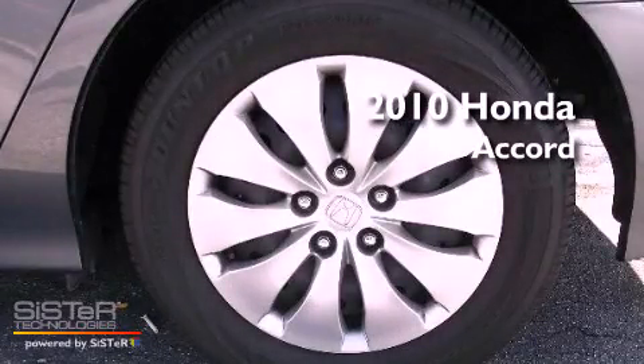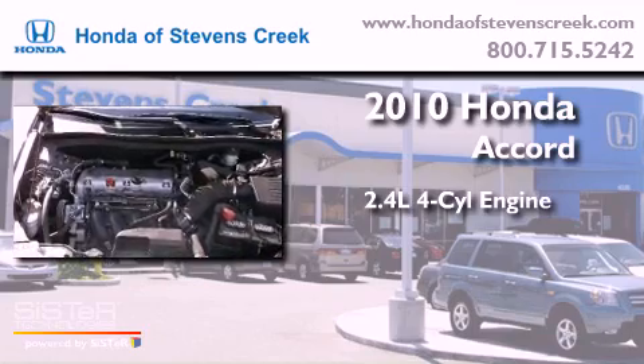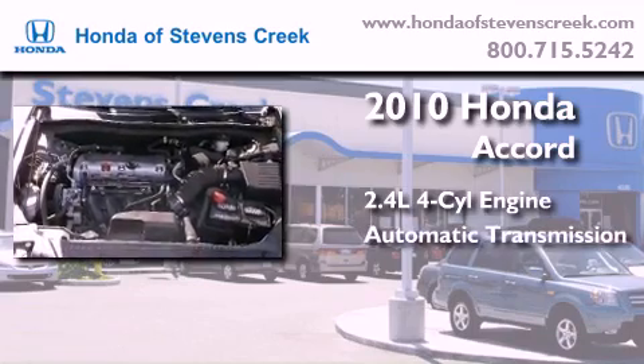This is a 2010 Honda Accord. It features a 2.4-liter, four-cylinder engine and an automatic transmission.